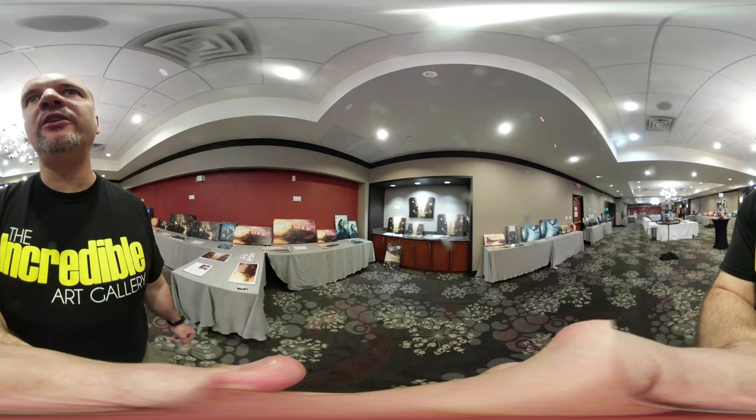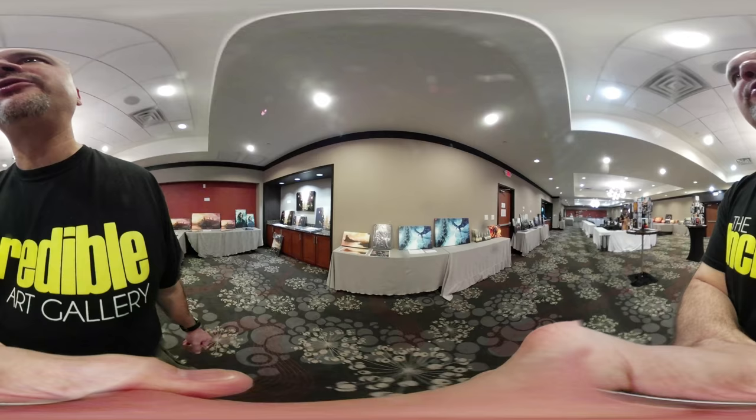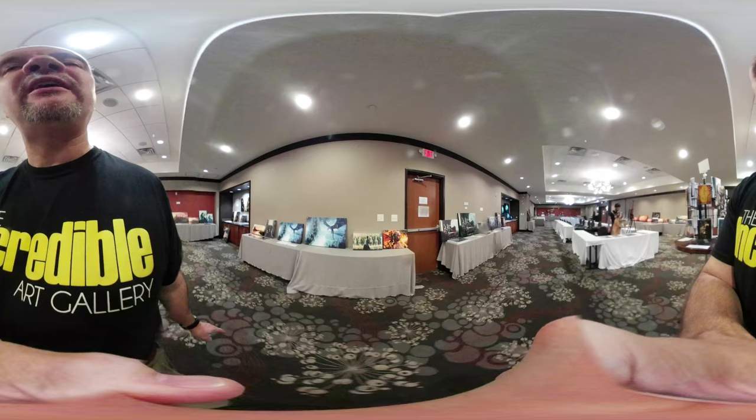Now we're in the Harry Potter section — very popular area. People love Christopher's Harry Potter work. You can see the variety of different styles, different characters, different atmospheres of the Harry Potter artwork. For example, Diagon Alley over here, and we have Hermione here to the left.